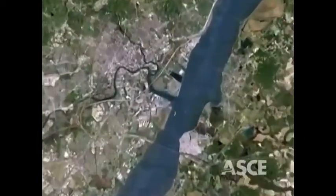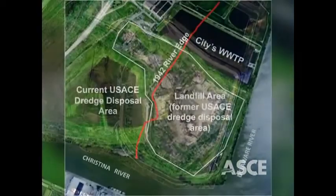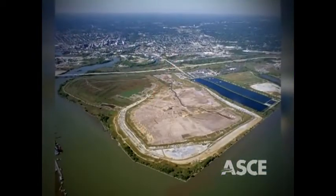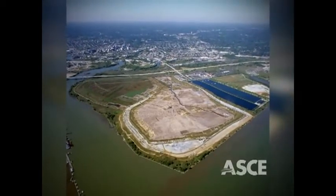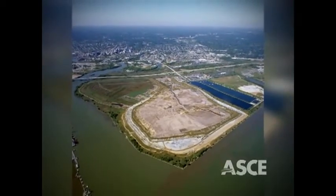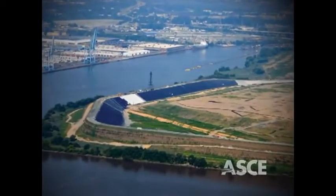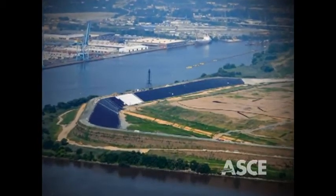However, when the Delaware Solid Waste Authority sought help in constructing a mechanically stabilized earth, or MSE berm, over extremely soft river dredge material at the Cherry Island Landfill in Wilmington, little did they know they were going to end up with one of the country's highest and most immense reinforced structures ever constructed over soft soils.